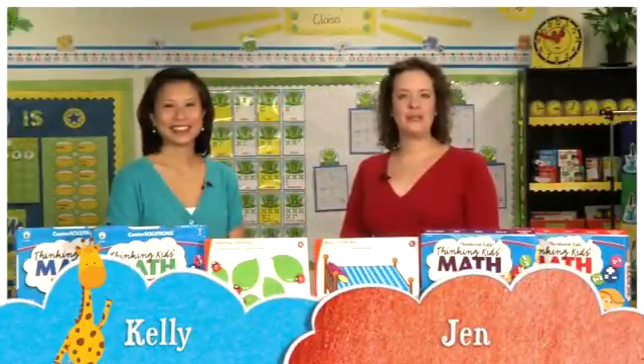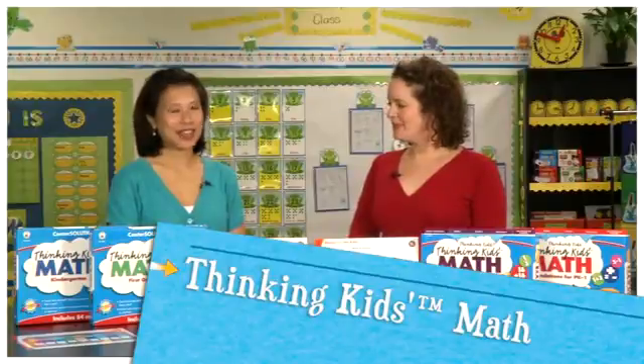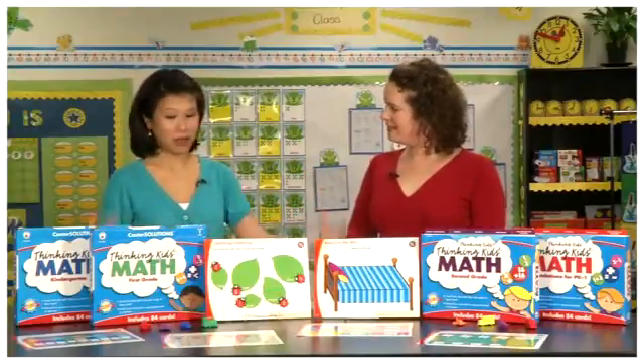Hi, I'm Kelly and I'm Jen from Carson DeLosa, and today we are going to be talking about Thinking Kids Math. So Jen, I see that there are several sets here — can you tell us a little bit about Thinking Kids Math in general?